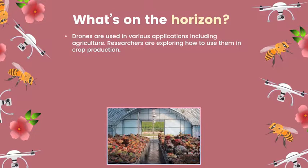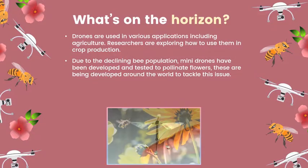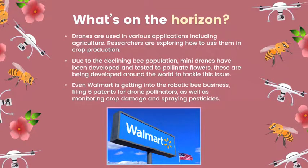Some researchers predict that in the coming years, drones will be routinely used in commercial greenhouses. Due to the declining bee population, one use for drones that appeals to many developers is artificial pollination. Experimental mini drones have been 37% successful in pollinating flowers. Very small drones are being developed in labs around the world to tackle this issue by replicating bees' role in pollination.